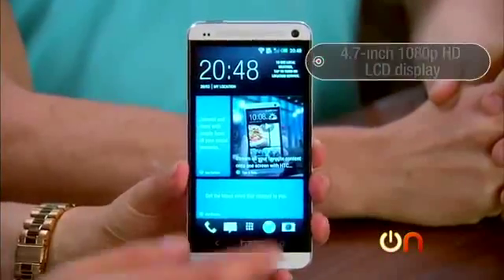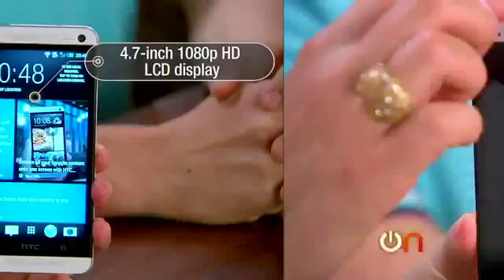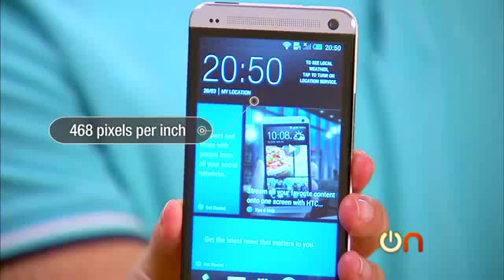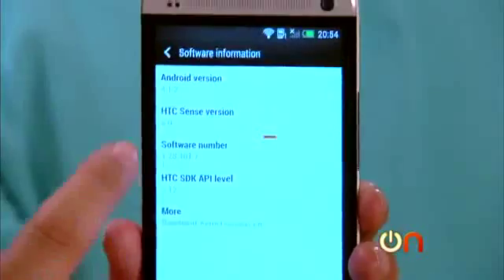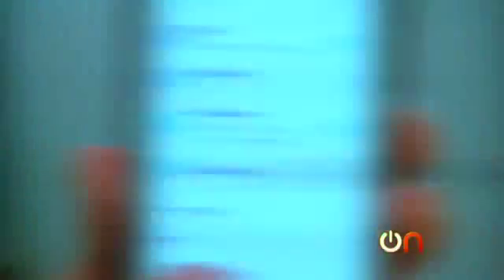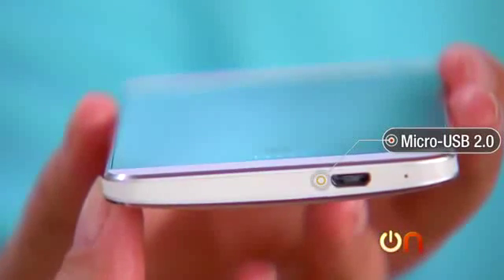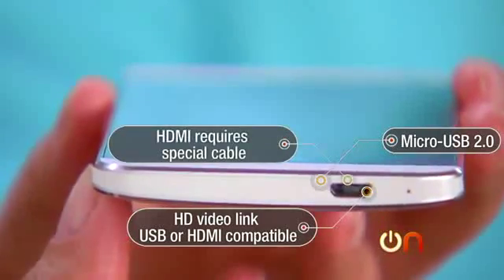The HTC One has a 4.7-inch Full HD 1080p LCD display at 468 pixels per inch — thank you Apple for getting us interested in that spec. It has a 1.7 gigahertz quad-core Snapdragon processor and runs Android Jelly Bean. The base model comes with 32 gigs of internal storage, or you can upgrade to a 64 gig version. There's 2 gigs of RAM, a micro USB 2.0 port, and a high-definition video link for USB or HDMI, although the HDMI requires a special cable.